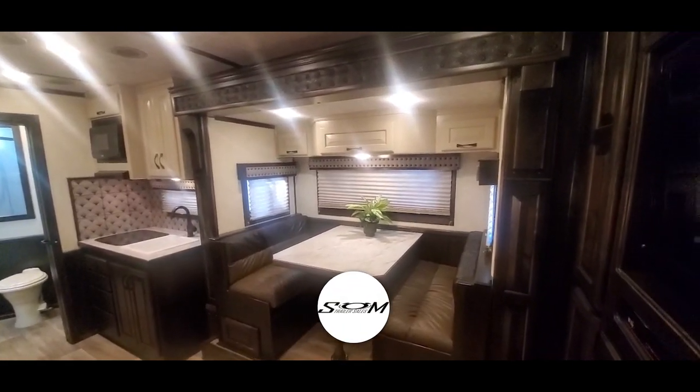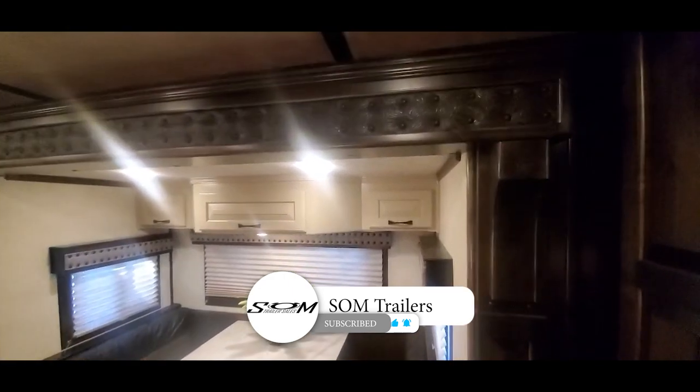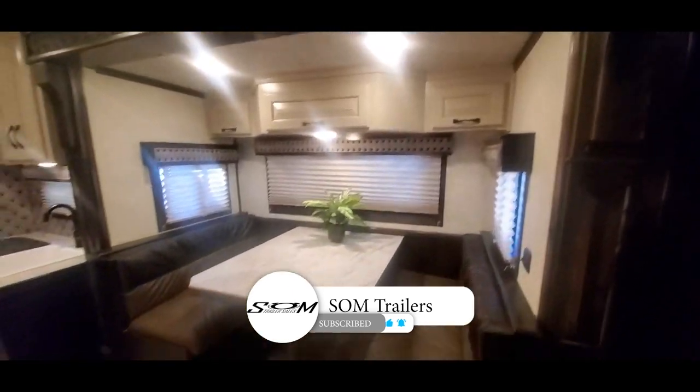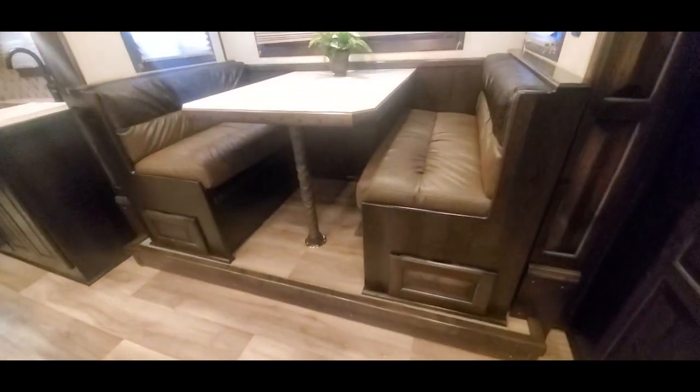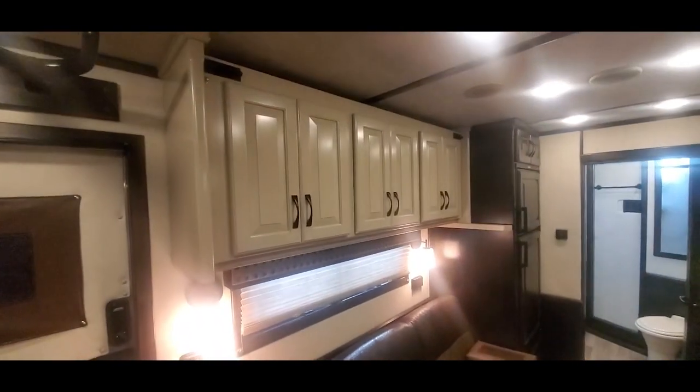Now we're inside this 15-9 Trail Boss on this 2024 Bloomer. It's got the upgraded slide trim, a dinette sleeper with pull-outs, a sofa sleeper, and a fold-down bunk.